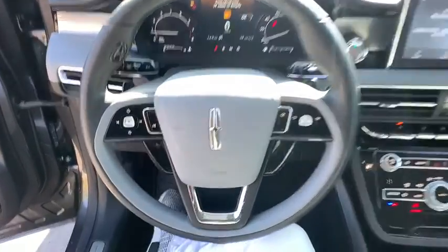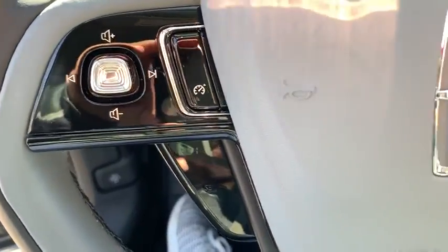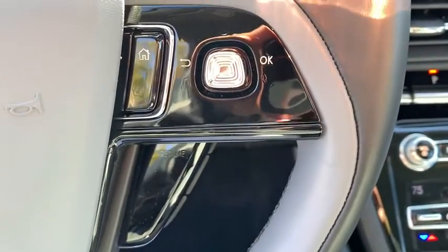Heated front seats, overhead console, tachometer, remote keyless entry, panic alarm, brake assist.